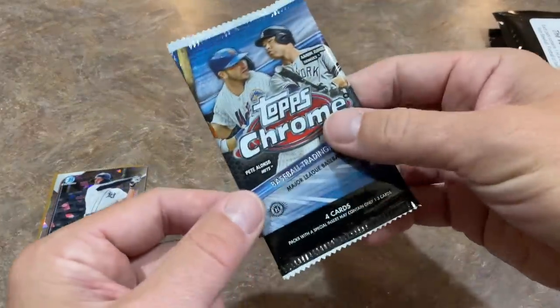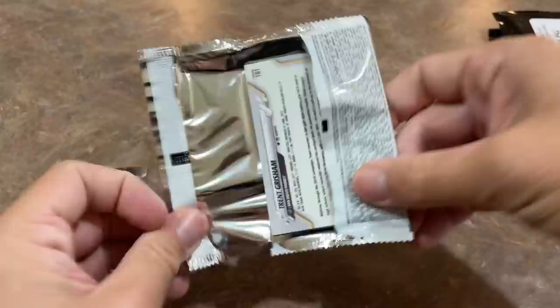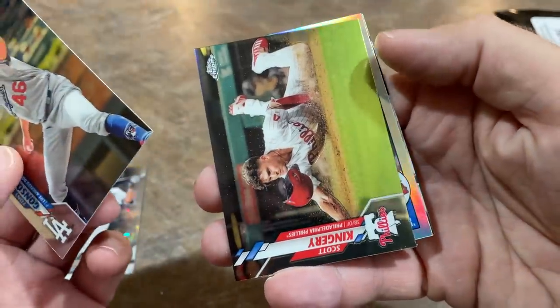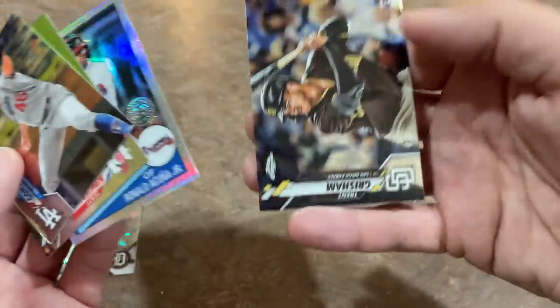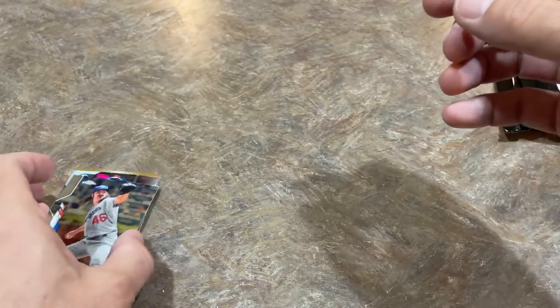And here's our Chrome pack from 2020. Let's see if this can save us and give us an autograph. We've got a Tony Gonsolin rookie card, which is a nice one — he's having a great season. Scott Kingery. We've got a Ronald Acuna Jr. 1985 refractor and a Trent Grisham rookie card as well. Grisham's having a rough season. I'll put the Gonsolin in the good pile — a couple decent cards there, but unfortunately no major hits.